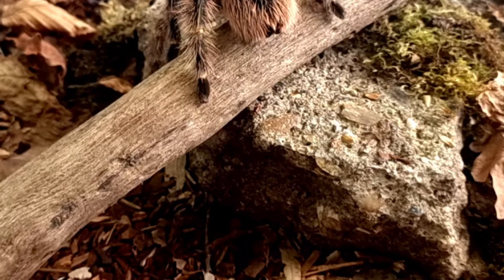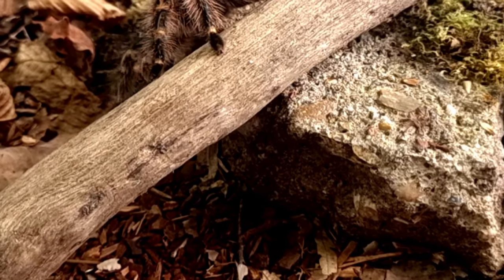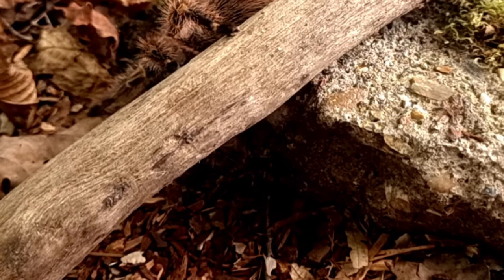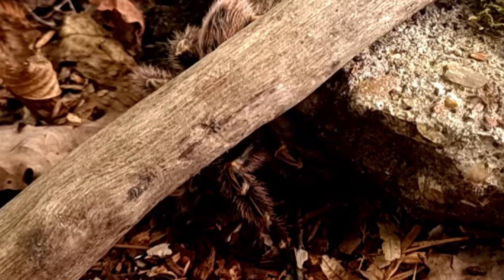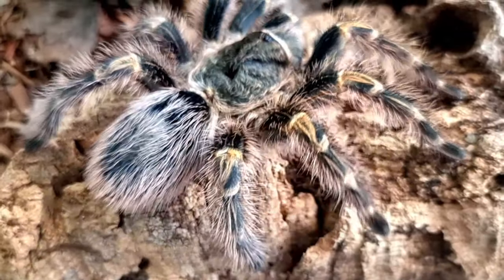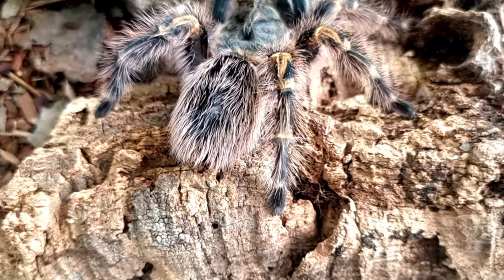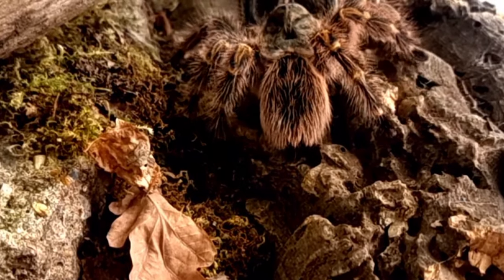The Chaco golden knee tarantula is a popular species among tarantula enthusiasts and as such it has become the subject of many stories and folklore. One popular legend is that the tarantulas are the guardians of the forests, protecting the plants and animals from harm. It is said that if a person shows respect to the tarantulas, they will be blessed with good luck and prosperity.